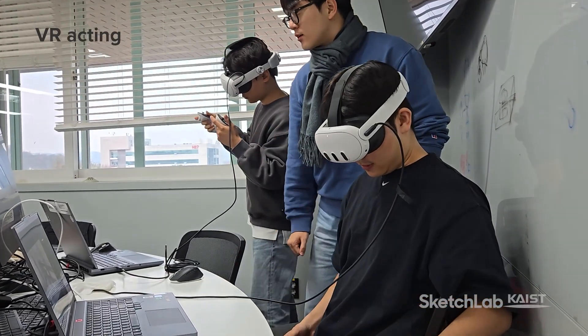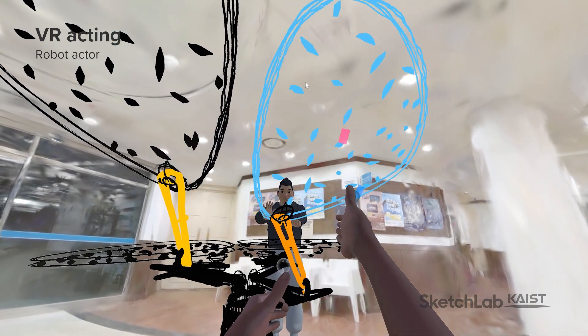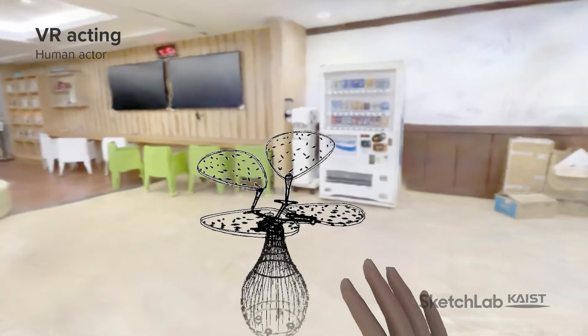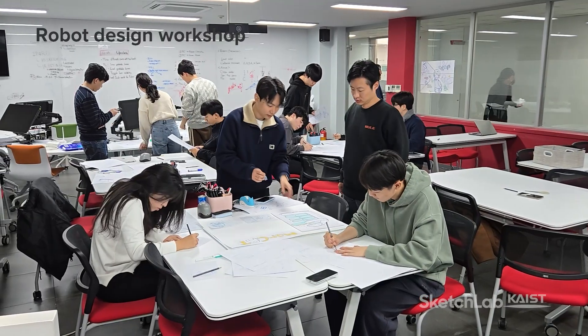Designers then immerse themselves in VR, role-playing with robots and virtual props to body-storm human-robot interaction scenarios. One designer invisibly grabs and puppets a robot, while another experiences the service from the receiving end.